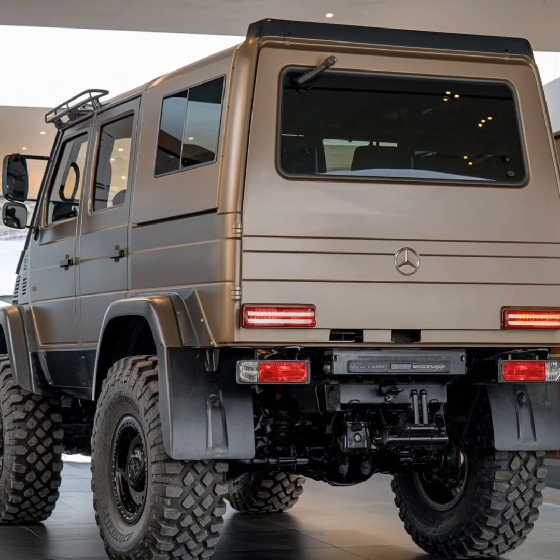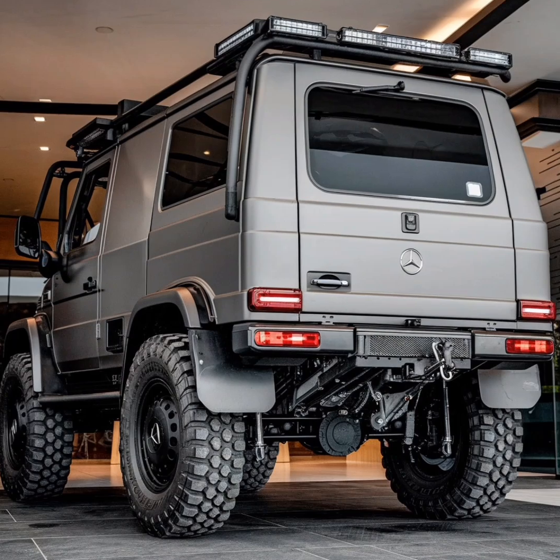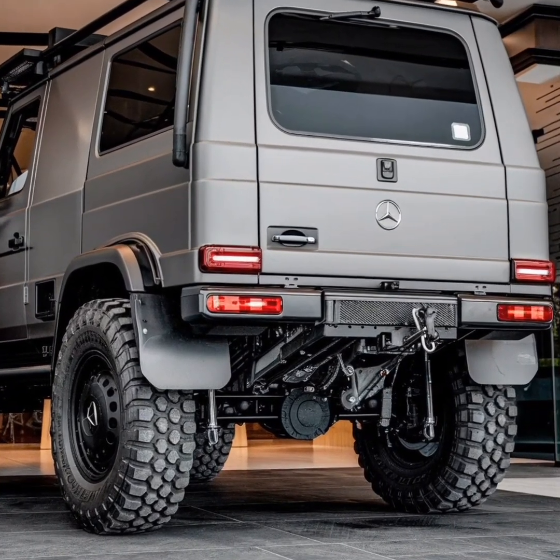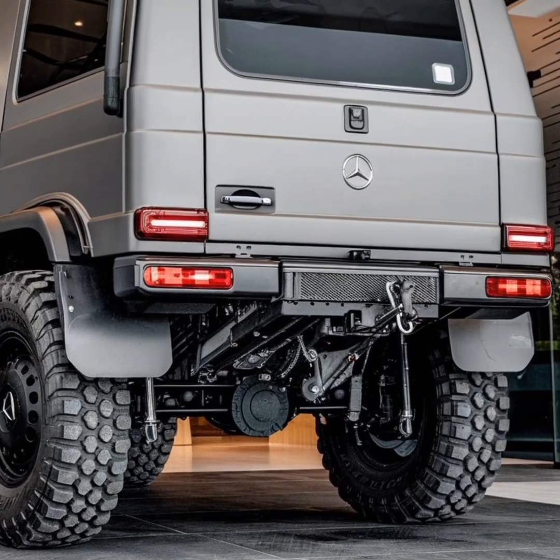The Unimog's versatility extends beyond its mechanical prowess to its cab design. The vehicle offers various cab configurations, ranging from simple, utilitarian designs to luxurious, fully-equipped interiors.